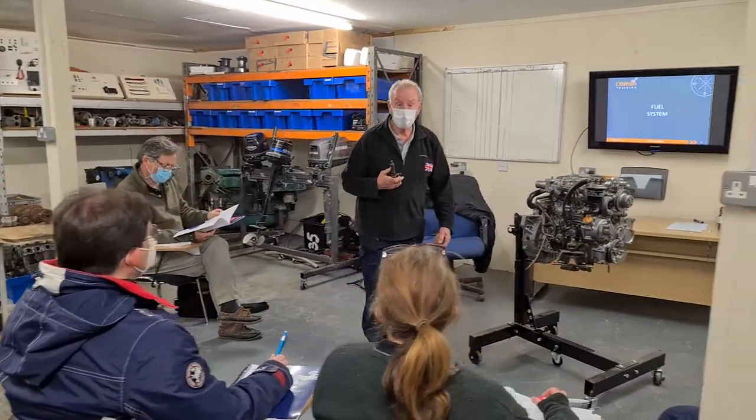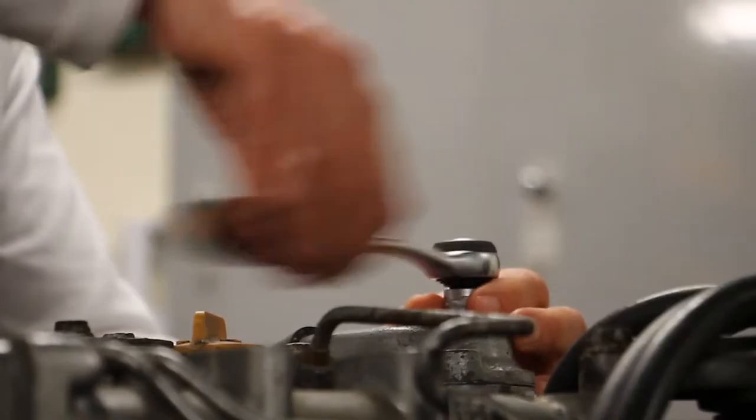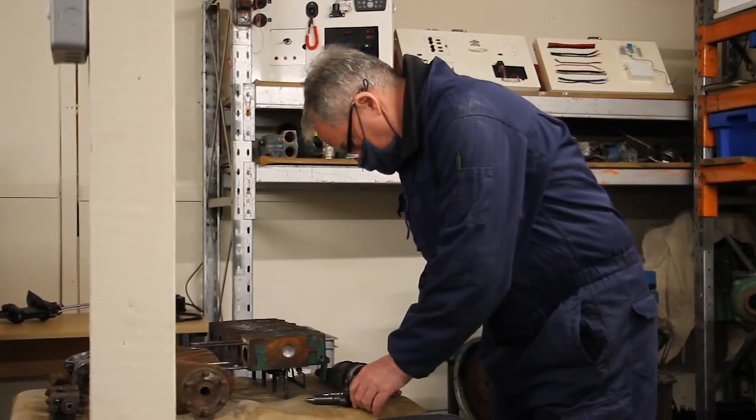The R-way diesel course is a must for skippers of small diesel-powered craft, in sailing yachts with an auxiliary diesel engine.